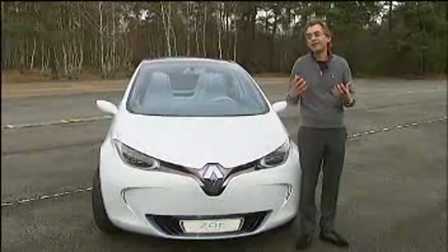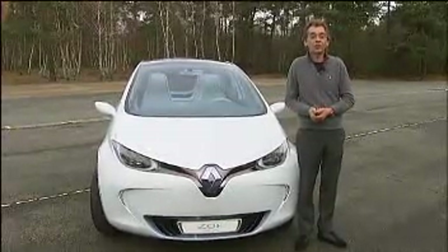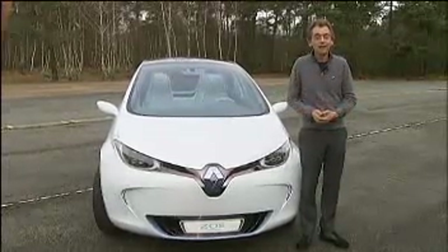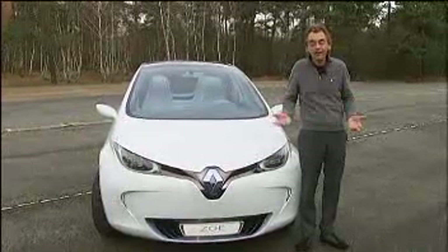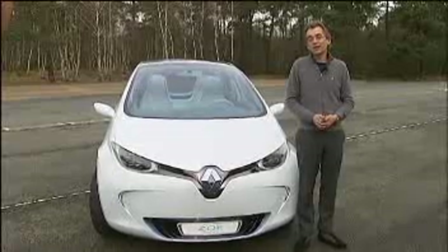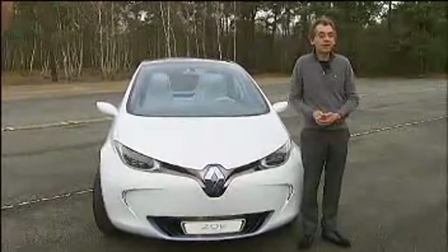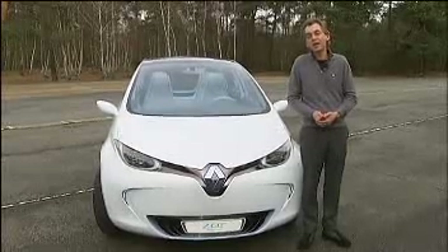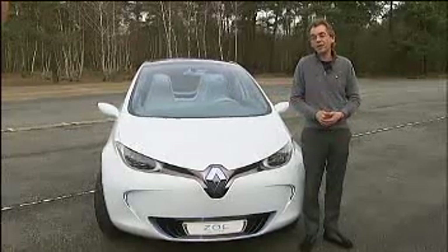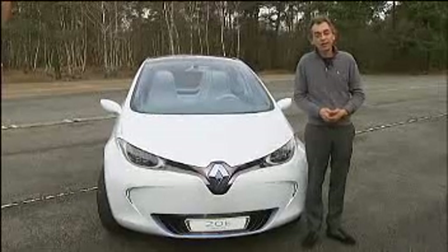Our main goal was to find a car which pleases a normal customer. A real car, not a very futuristic car — a real car, but electric. We chose this design because we felt it was, in French, 'rassurant' — so reassuring and very sensual.